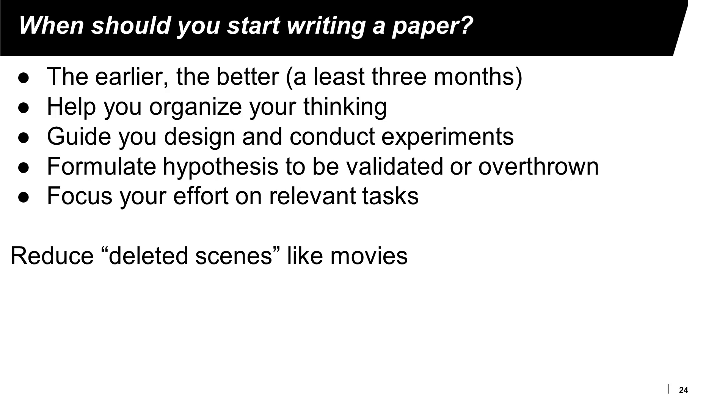When should you start writing a paper? Different people have different views. Some say you should write as soon as possible because a research paper can document your work. Others say you should write after you have finished all your work so you have all the material. My own experience is you should write a research paper as soon as possible because writing helps you organize your thinking and avoid unnecessary work — I call these 'deleted scenes,' like in movies.